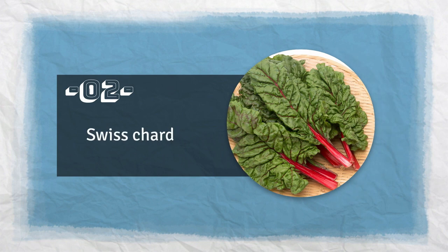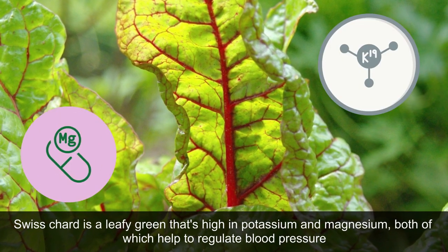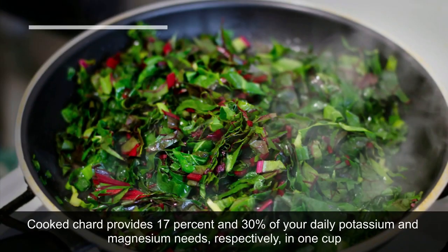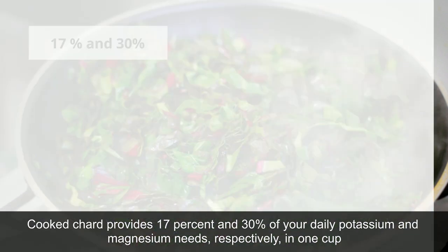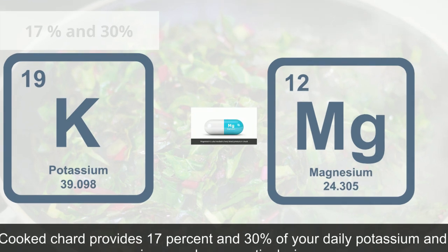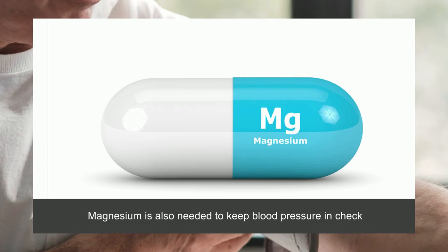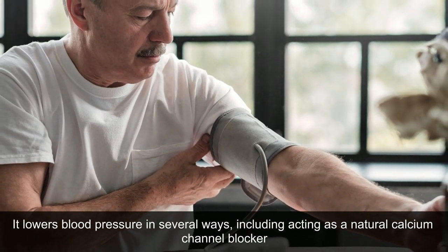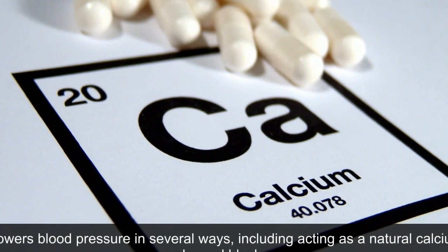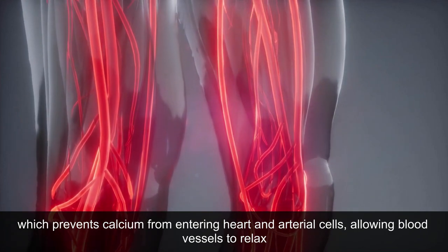2. Swiss chard. Swiss chard is a leafy green that's high in potassium and magnesium, both of which help to regulate blood pressure. Cooked chard provides 17 percent and 30 percent of your daily potassium and magnesium needs, respectively, in one cup. Magnesium is also needed to keep blood pressure in check. It lowers blood pressure in several ways, including acting as a natural calcium channel blocker, which prevents calcium from entering the heart and arterial cells, allowing blood vessels to relax.